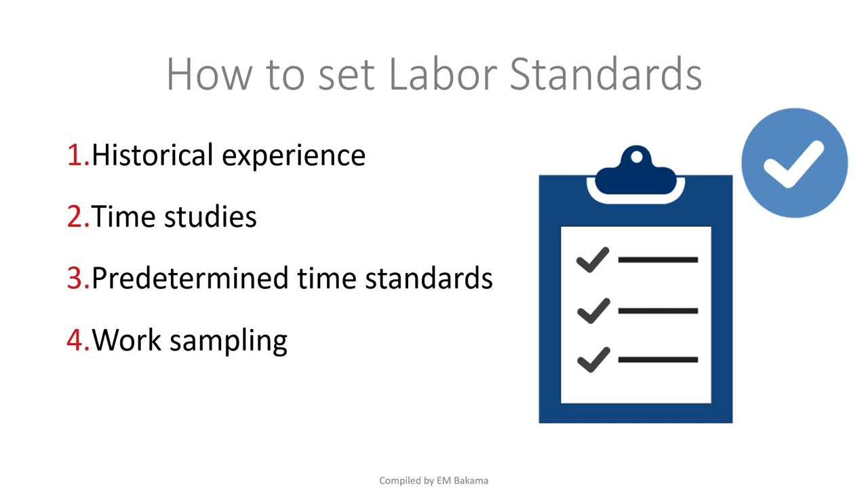Second is time study — practitioners who specialize in management services study the environment and work content of a job, and come up with a specific time. These are professional time study practitioners. Third is predetermined time standards — time standards that are already known, such as the standard 8-hour workday, which has been proven appropriate since after 8 hours people get tired and need breaks like a lunch hour.